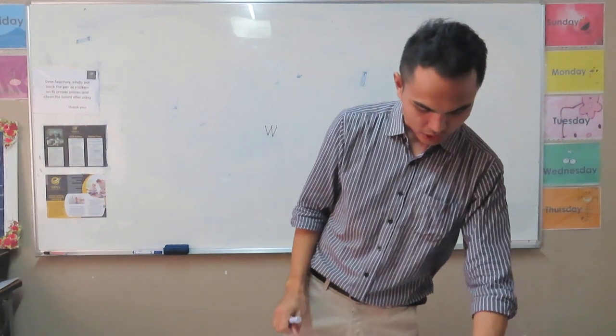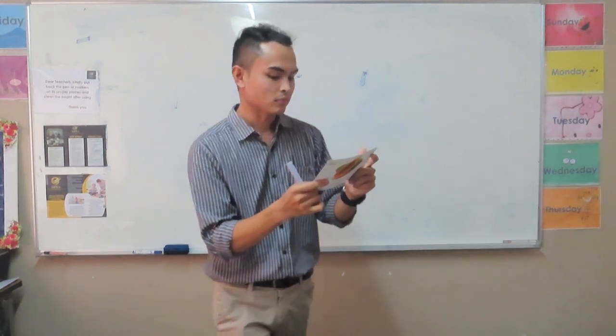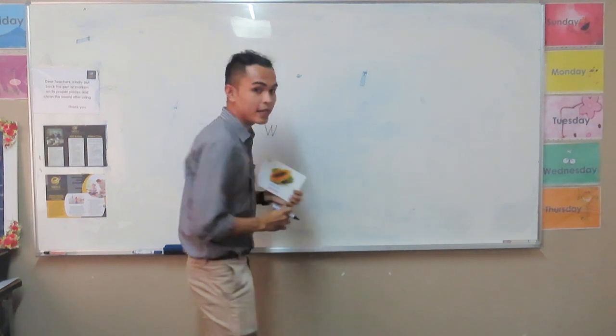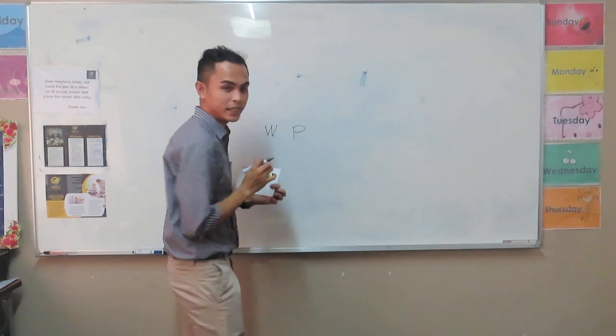Next fruit is — what is this? Papaya. What is the color of the fruit we call papaya? It's orange. Very good. Well done. Can you eat the green part of the papaya? No. Very good. Can you eat the black part of the papaya? No. What is the first letter of the word papaya? It's letter P. Very good.